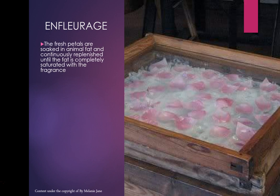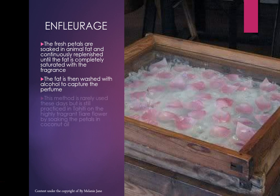The fresh petals were soaked in animal fat and continuously replenished until the fat was completely saturated with the fragrance. The fat is then washed with alcohol to capture the perfume, the alcohol is evaporated off, and what you're left with is a beautiful aromatic absolute. This method is very rarely used today, but it's still practised in Tahiti on the highly fragrant tiare flower, using coconut oil.